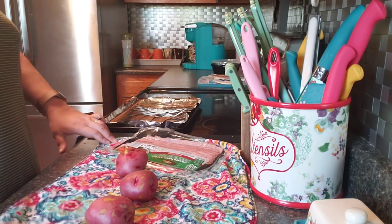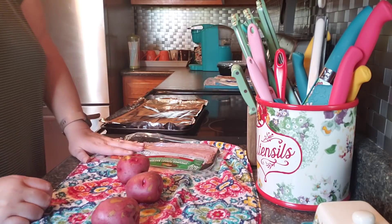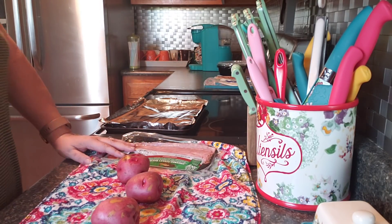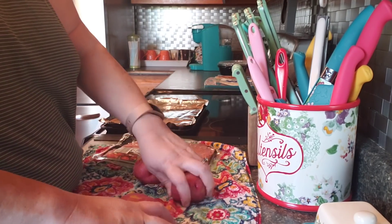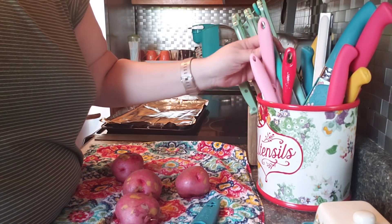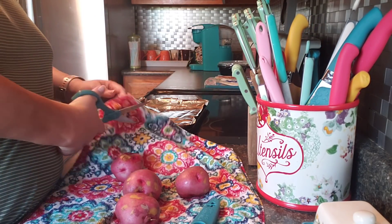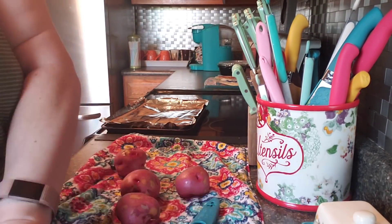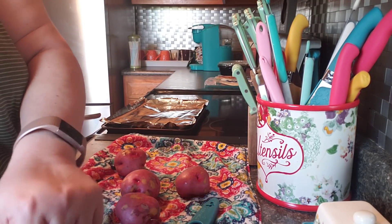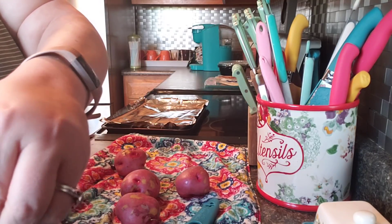Hello, everyone, welcome back. I am making Simply Sarah's turkey bacon-wrapped potato bottles. I watched her videos — she did them a couple weeks ago — so I'm gonna try them out, copy her recipe for dinner tonight. She says put the oven on 400 degrees, so that's what I put it on.